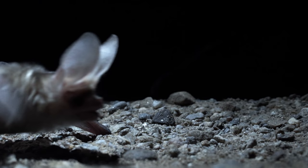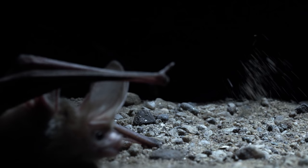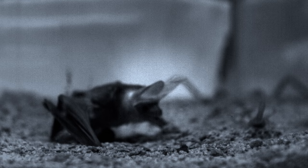So what the heck is this one doing? It's hunting on the ground and not flying. Kind of an undignified way to catch a meal, isn't it? I mean, for a bat?